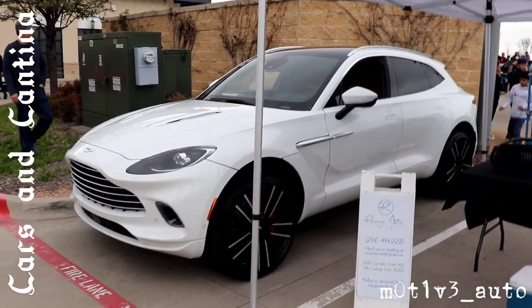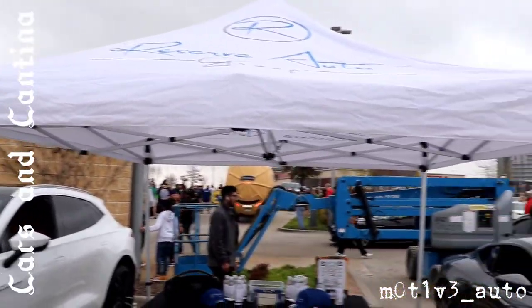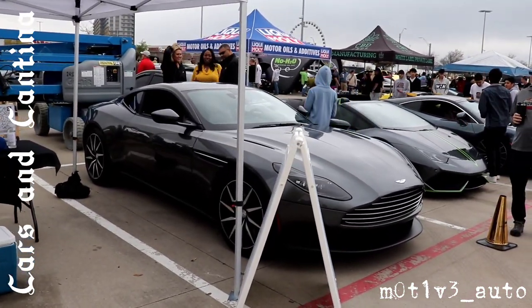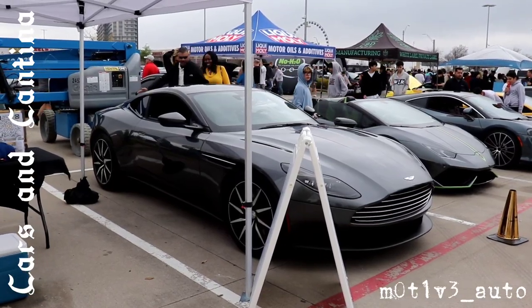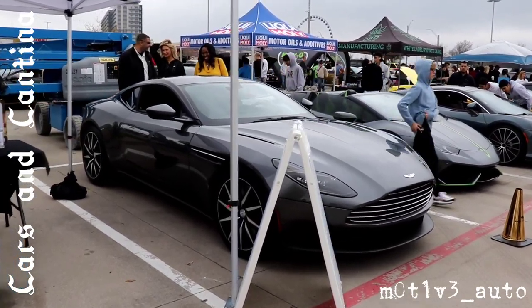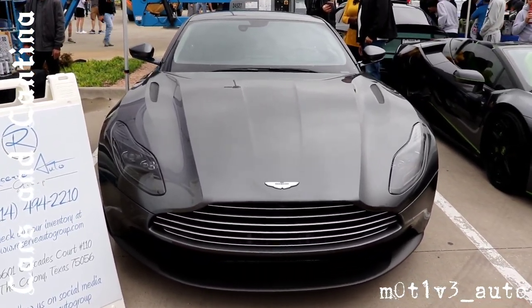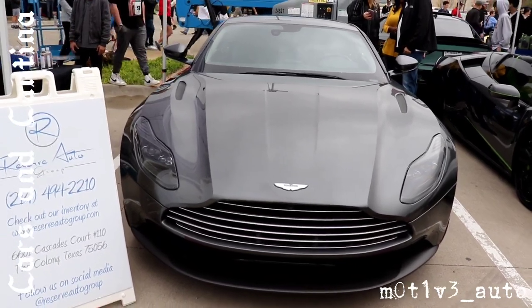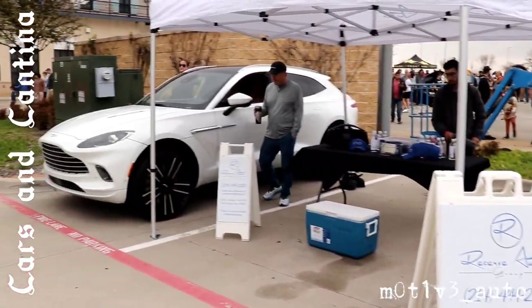We are out here — Cars and Cantina, Lava Cantina. And guess who's out here? Reserve Auto Group is here. We have the Aston Martin — we have both Aston Martins, excuse me. We are looking at the DB11. And the SUV.